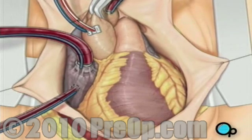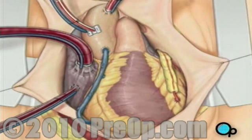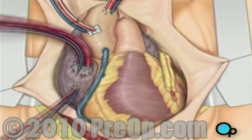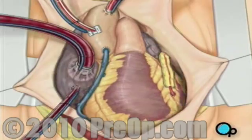To complete the bypass graft procedure, your doctor attaches the ends of the new vessels on either side of the diseased area or areas of the old coronary artery. Once the grafts have been completed, the clamp on the aorta is removed and the heart is allowed to begin beating again. As the temperature and the rhythm of the heart slowly return to normal, the heart-lung machine is disconnected.